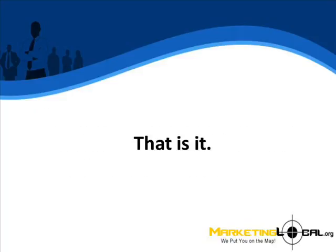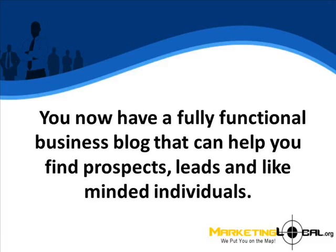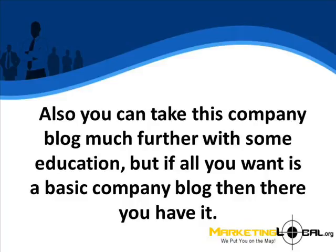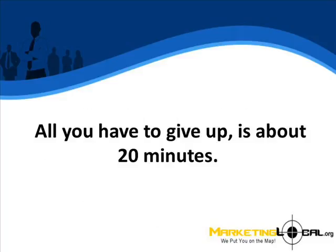Four steps — that is it. You now have a fully functional business blog that can help you find prospects, leads, and like-minded individuals. Obviously, each of the above steps are a little more detailed in practice than explained here. You can also take this company blog much further with some education. But if all you want is a basic company blog, then there you have it. All you have to give up is about 20 minutes.